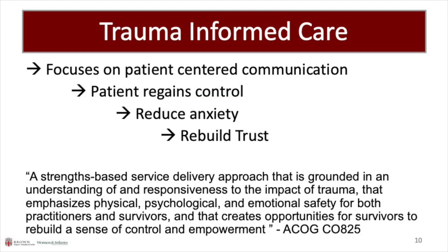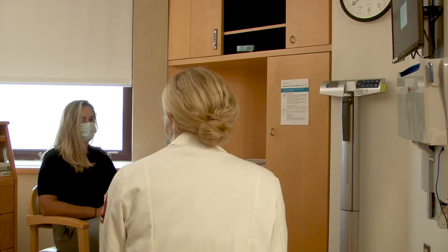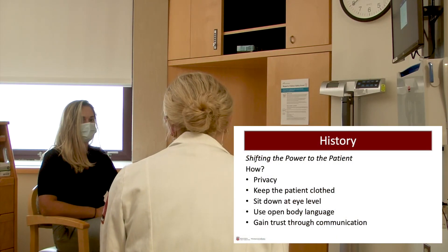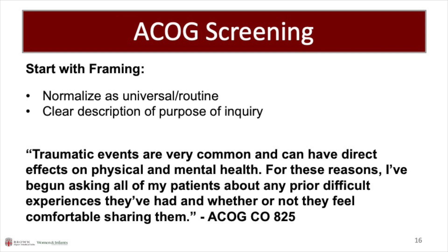Trauma-informed care seeks to create physical and emotional safety for survivors and rebuild their sense of control and empowerment. This begins with a history. Conducting conversations in private with the patient clothed and sitting at eye level are strategies to gain trust through communication. Universal screening is recommended and is especially important in patients presenting with chronic pain. Screening starts with framing, which normalizes the questions.